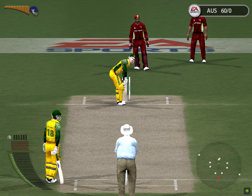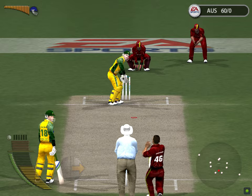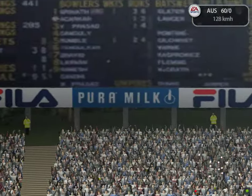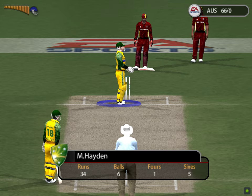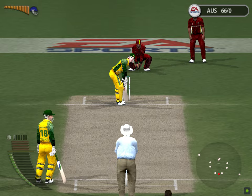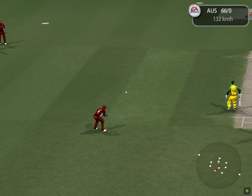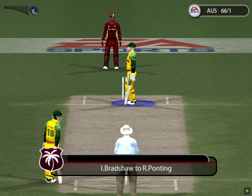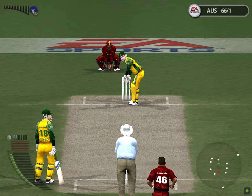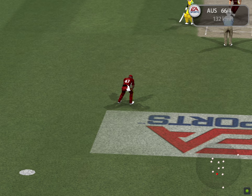Bradshaw begins a new over. Chandapal is after it — he's worked it into the gap. It's over the rope, six runs. Let's see the action replay of that. Bradshaw at the start of his run-up. That's out — caught by Chandler. That is right. Bradshaw continues. It's straight to a fielder.